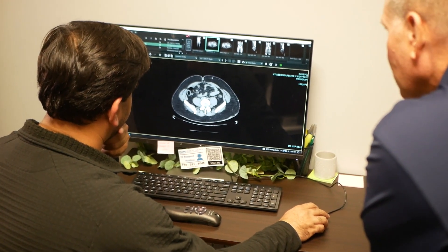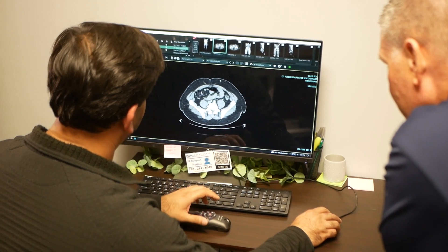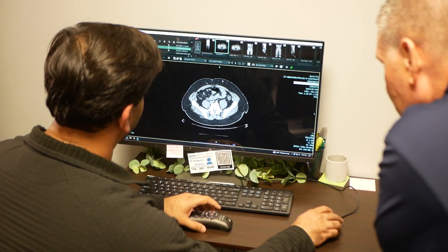It allows me to apply my knowledge of anatomy, physiology, pathology, and radiology, and also my fine motor skills, in a way that is just very, very satisfying.